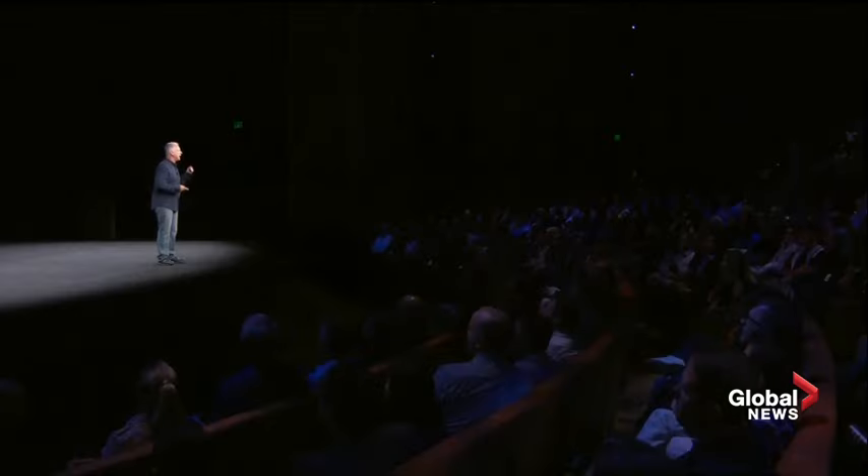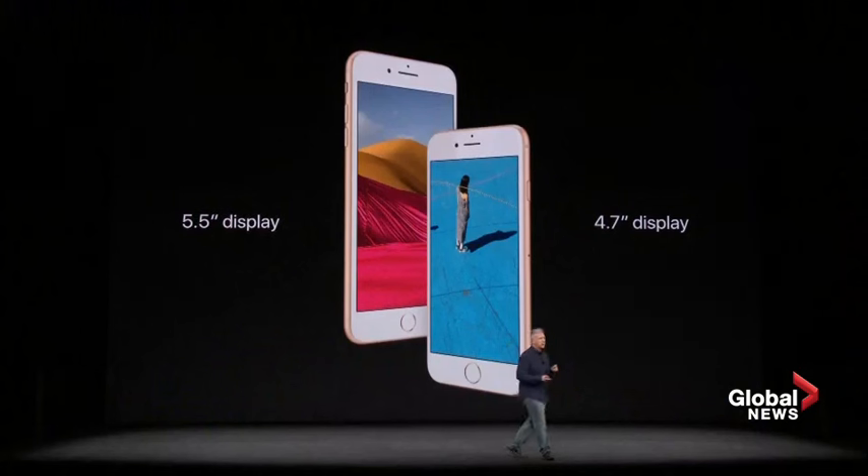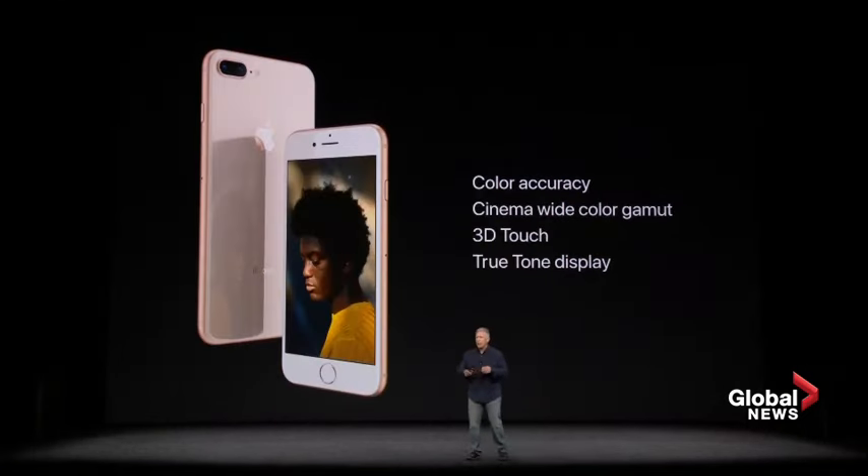They have a new Retina HD display in each model — a 4.7-inch Retina display in iPhone 8 and a 5.5-inch in iPhone 8 Plus. Apple Retina displays are renowned for their incredible color accuracy and great, wide, cinema-quality color gamut. We've built in our 3D Touch technology into the display, and for the first time in an iPhone display, it is our True Tone technology.